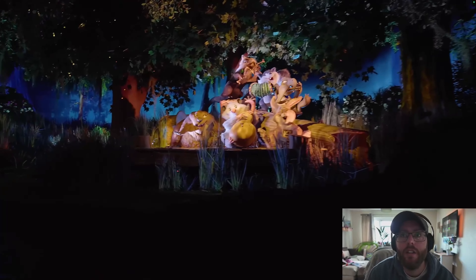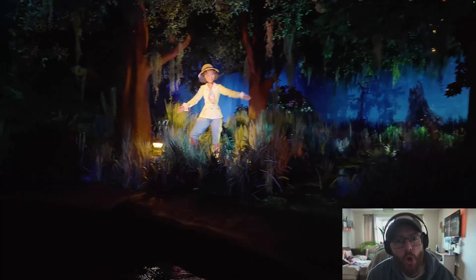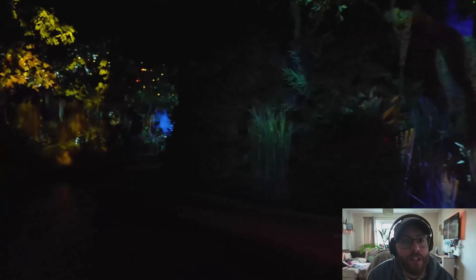We've come up to the band — it's a nice little party down this street. Another Tiana, now this is looking nice.